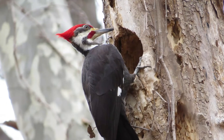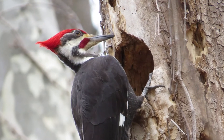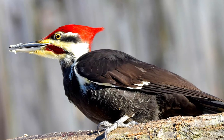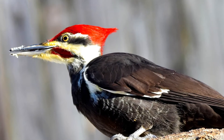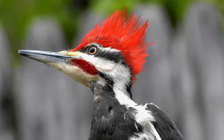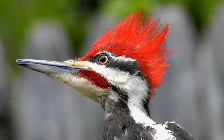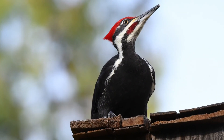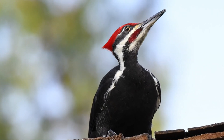Because this woodpecker is so big, the trees it nests in and the cavities it makes can be used by a wide variety of other species — things like large owls, ducks, swifts, bats, and even pine martens can use cavities that were once nested in by pileated woodpeckers. So pileated woodpeckers are really the engineers of the forest, and their holes can be used by a wide variety of other species.